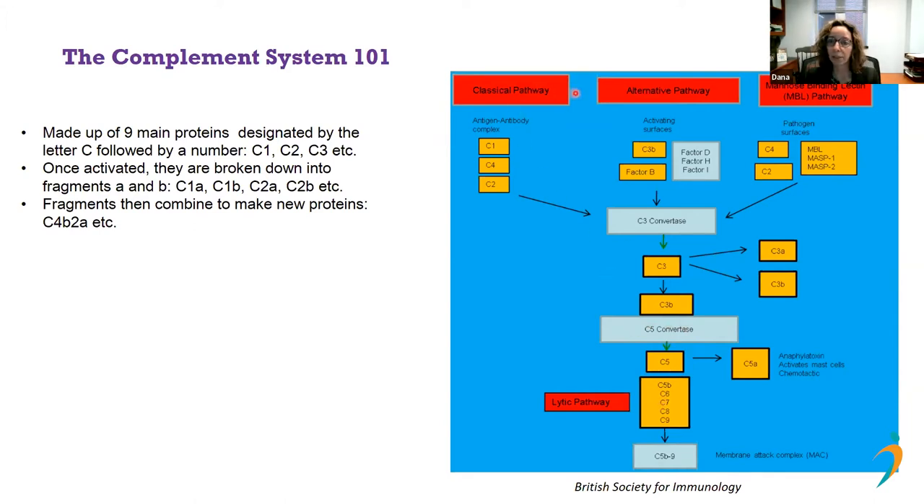There are three pathways that all converge into one terminal pathway: the classical pathway, the alternative pathway, and the mannose-binding lectin pathway. They all converge and lead to a final step — the formation of the membrane attack complex, which is quite important. This part of the pathway is referred to as the lytic or terminal pathway.